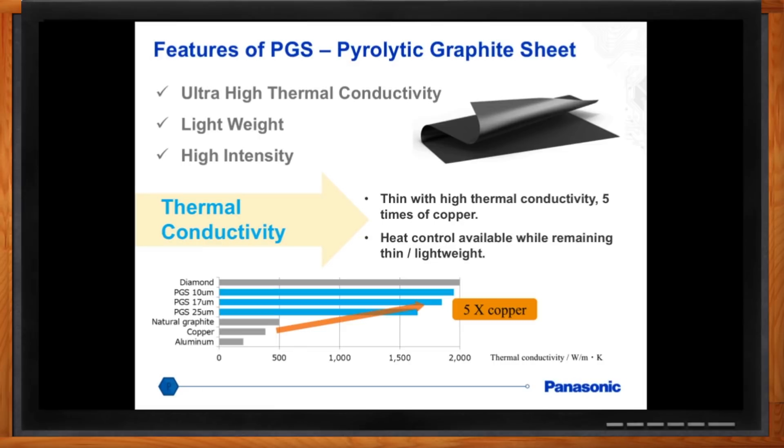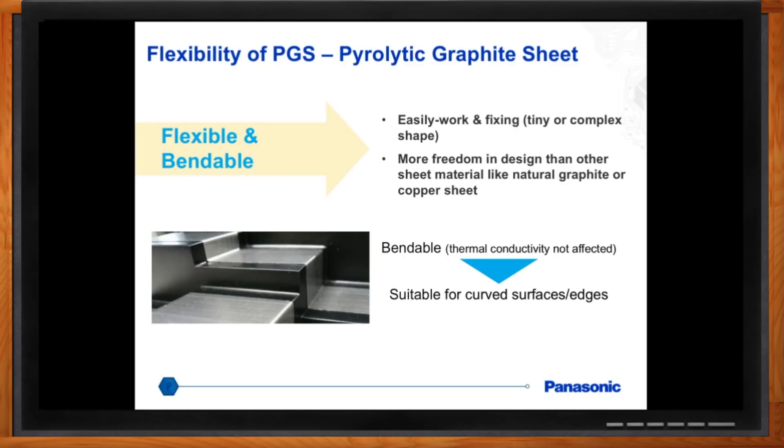Tell me about this flexibility — it seems like that could come in really handy. Absolutely, we've seen that save a lot of engineers. There is another product called the natural graphite sheet, but it's not as flexible. PGS, because of its crystalline structure, allows you to bend it and use it around very curved surfaces, which many engineers find very useful.